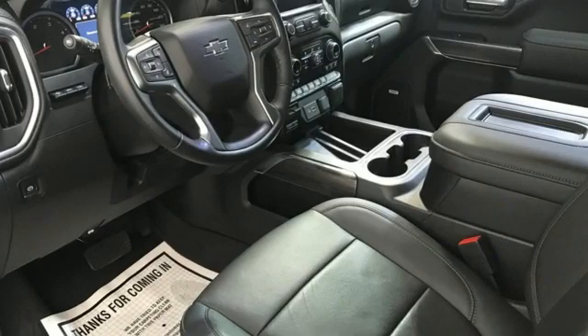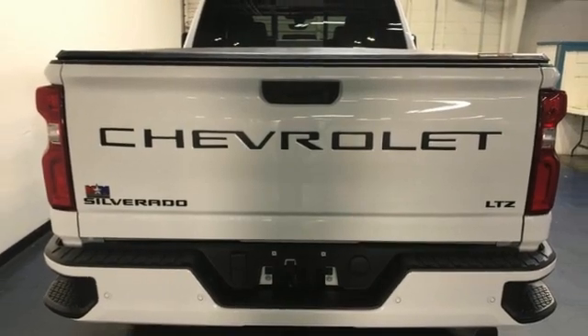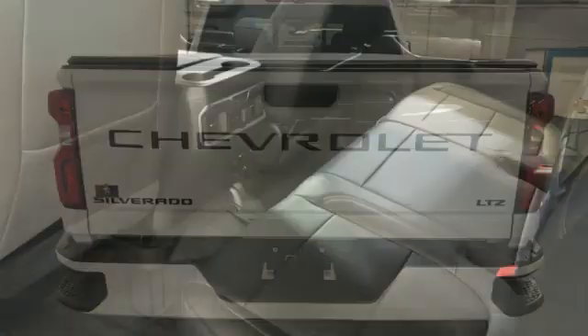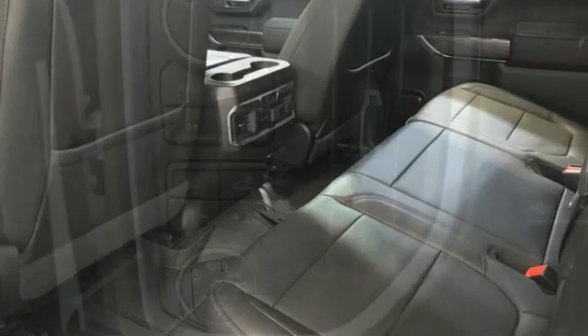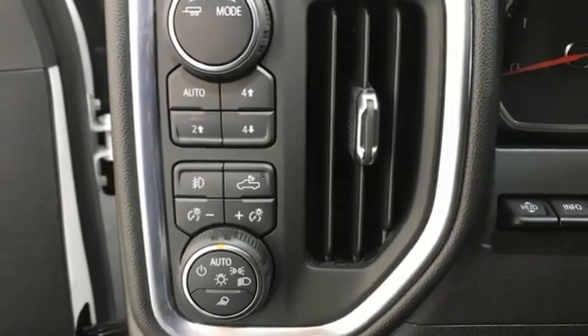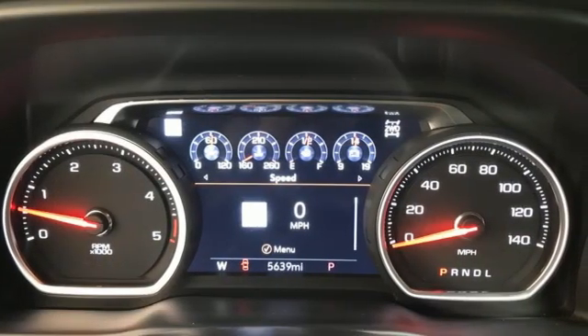And it comes with all the amenities you need: automatic transmission, four-wheel drive, driver selectable mode, trailer brake controller, streaming audio, Wi-Fi hotspot, front heated leather split bench seats, mirror-mounted spotlights, electronic shift on the fly, auto-dimming rearview mirror, and V8 engine.